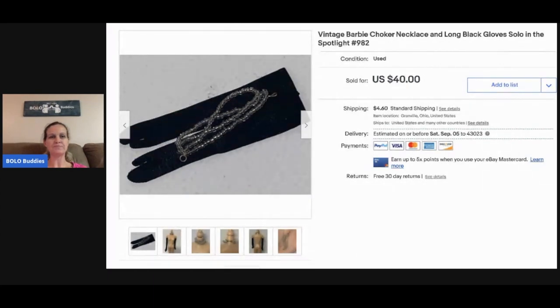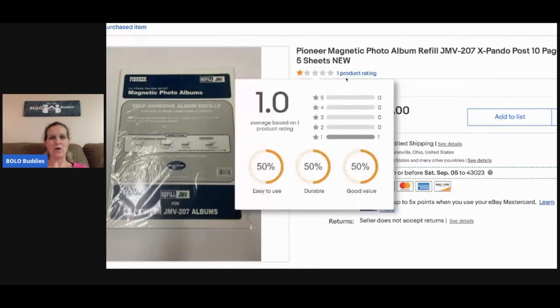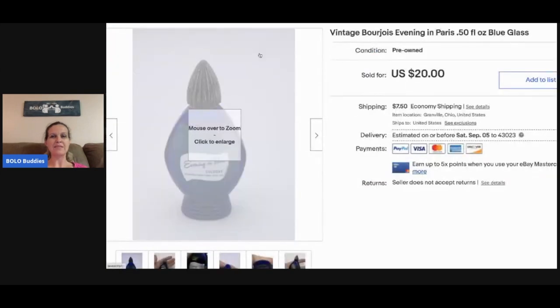These are magnetic photo album refill sheets — they have a product rating of one, but if you have the photo album these fit into it. It's a harder-to-find, more vintage item and I sold these for fifteen dollars with the buyer paying shipping.